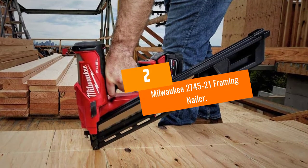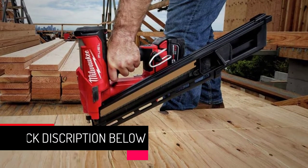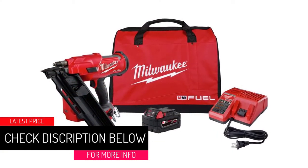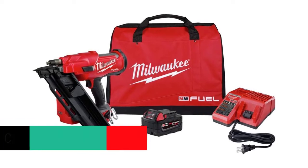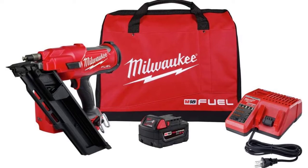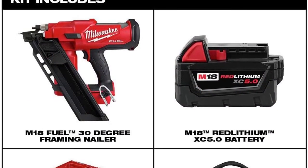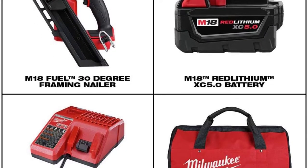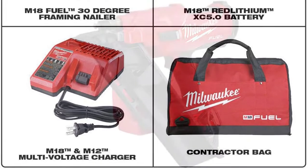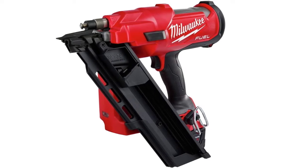At Number 2: Milwaukee 2745-21 Framing Nailer. The 2745-21 from Milwaukee gets power from compressed gas combined with a powerful M18 red lithium battery. This eliminates the hassle of a compressor and its limiting hose while still serving you with pneumatic-grade power. The 30-degree framer works with clipped nails, and the magazine can hold a full strip, with the cartridge providing room for an extension to hold more. When it comes to portability, this is the best option you can have.